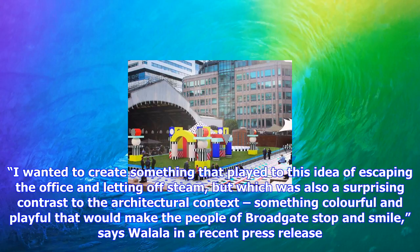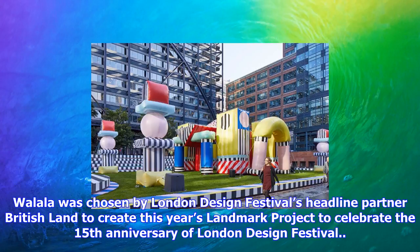Wallala was chosen by London Design Festival's headline partner Britishland to create this year's landmark project, to celebrate the 15th anniversary of London Design Festival.